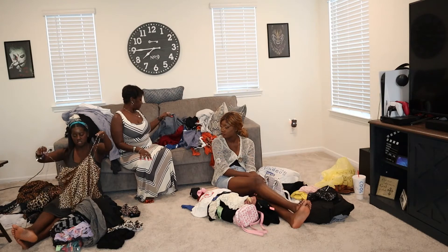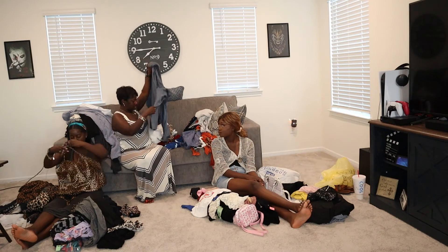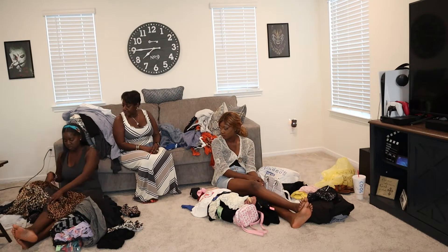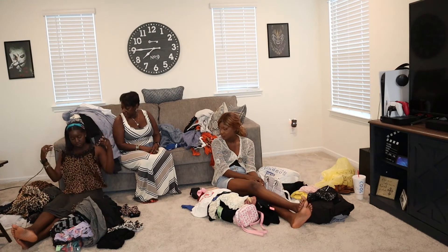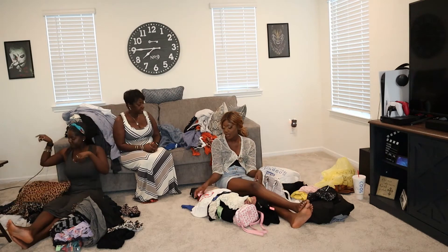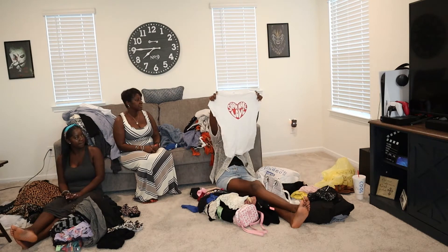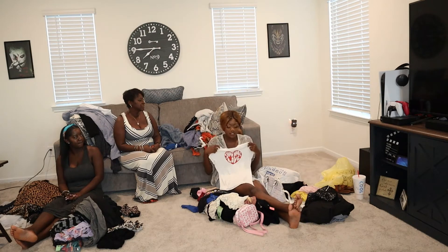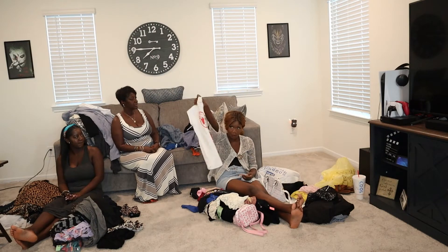I found this satiny shirt at the Family Thrift that I'll be wearing to bed — I just have to find some cute shorts. I got this shirt which I thought gave Y2K vibes — that's why I got it. I want to wear it with a flared, pleated jean skirt with sunglasses.